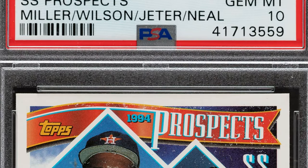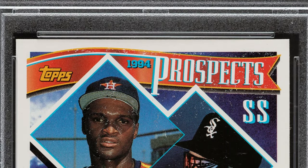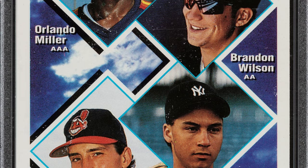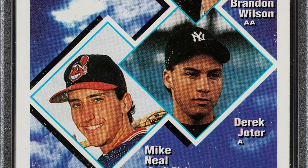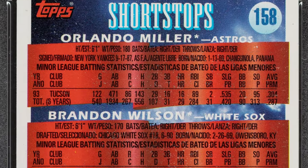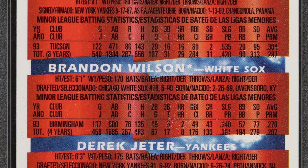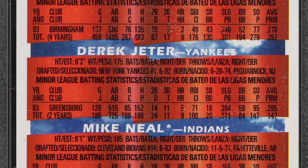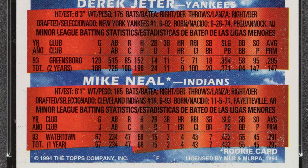Here's another very common card, but it's graded at a Gem Mint 10 — that's really where the value is at. It features Derek Jeter when he was playing single-A ball. It's the 1994 Topps prospect card featuring Wilson, Miller, Neal, and Jeter. This card ended up selling for $690 because of that grade by PSA.